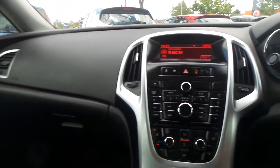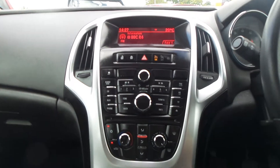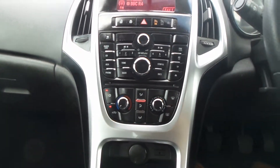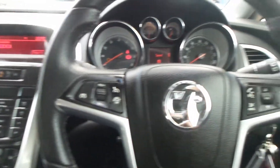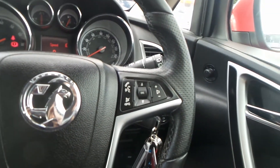Moving to the interior, it has front sports seats as well as Bluetooth connectivity and a DAB digital radio with CD player and auxiliary input. Air conditioning, traction control, cruise control and speed limiter, and steering wheel mounted audio controls.